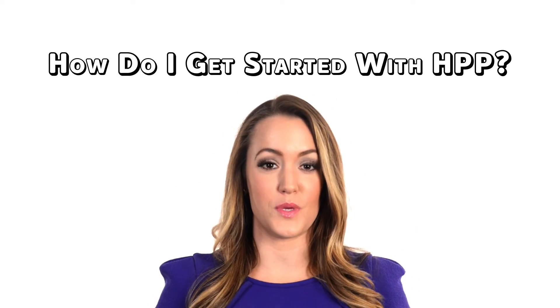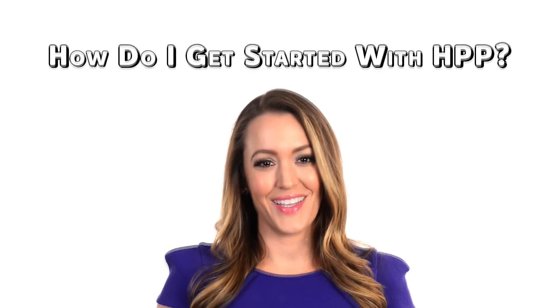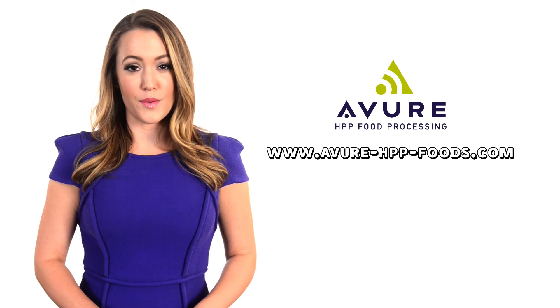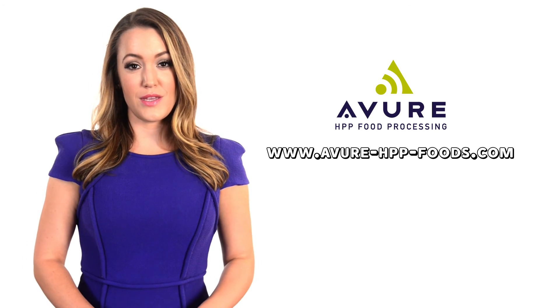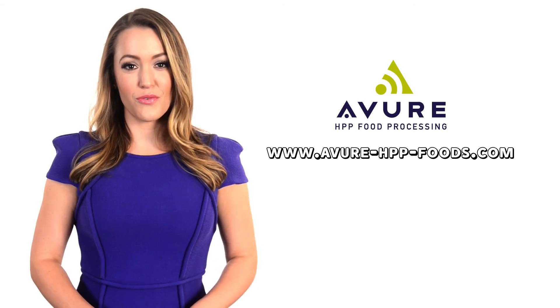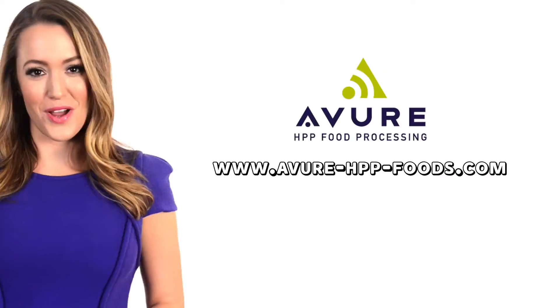How do I get started with HPP? Avior can help. Avior has an HPP foods and science laboratory to help you with your products, recipes and packaging. Visit our website for more information at www.avior-hpp-foods.com. Avior Technologies — first in high pressure processing.